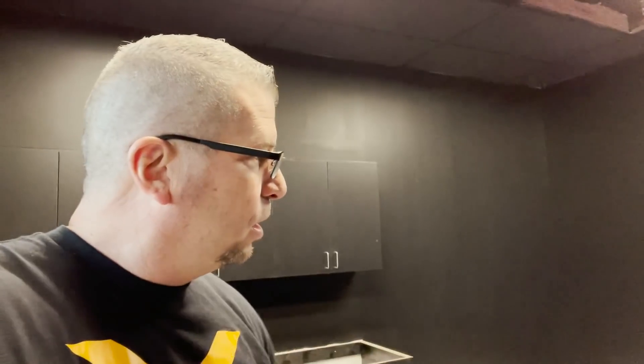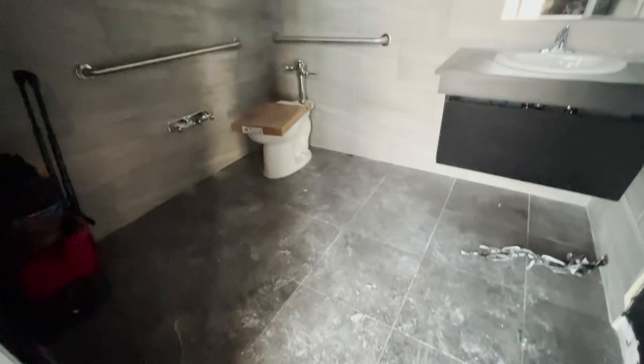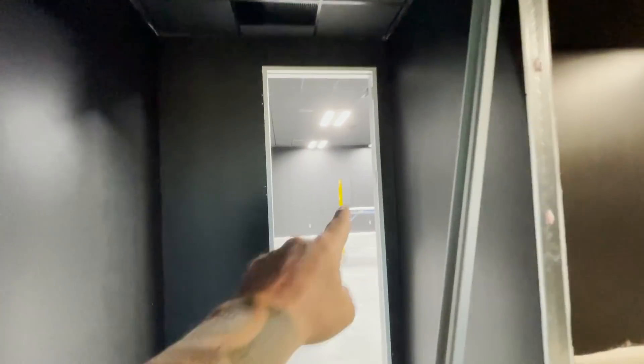Everything's going to be in here. The ceiling is looking way better. When you look in the bathrooms, they're starting to come alive — we've got tile on the ground and tile on the walls. All four bathrooms are the same. One of the cool things is our inspection room — look at how bright that is.